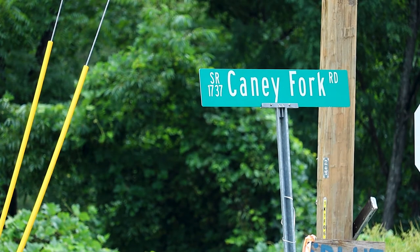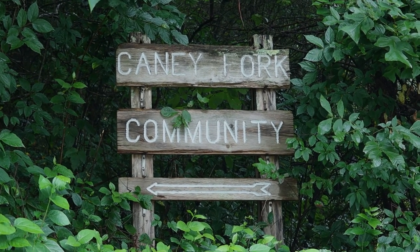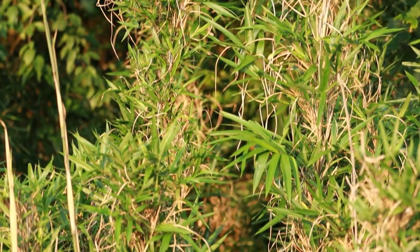We're standing up Caney Fork, and Caney Fork was named years and years ago for the river cane growing here. It's just one of hundreds and hundreds of place names across the United States that have cane in them — Caney Fork, Caney Branch, Cane Patch, Cane River. All over the United States, particularly in the southeast where the cane is native, there are place names with cane in them. And this is no exception. So driving up and down Caney Fork Road just past campus, you probably saw dozens and dozens of patches of river cane.